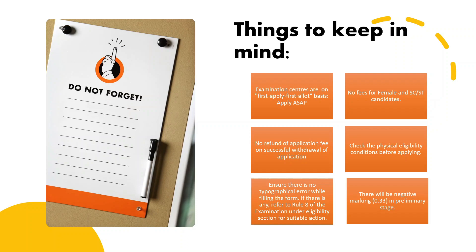Lastly, at the prelims stage there will be one-third negative marking for each wrong answer. So while preparing for prelims, make sure you are giving enough mock tests to minimise errors in the final examination. Tests are important here.